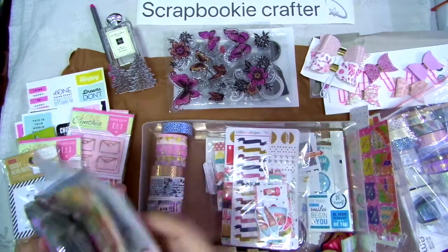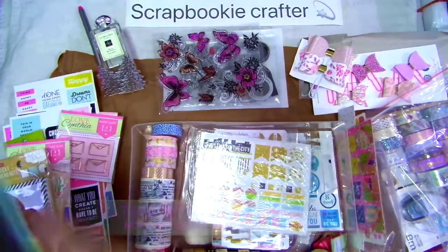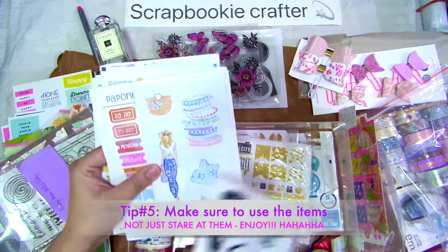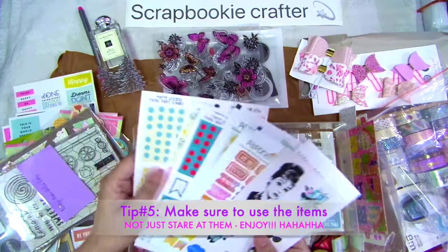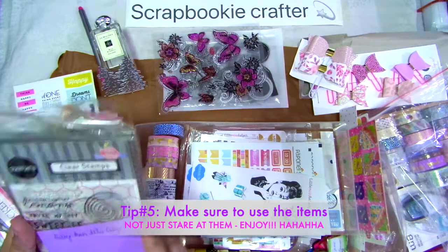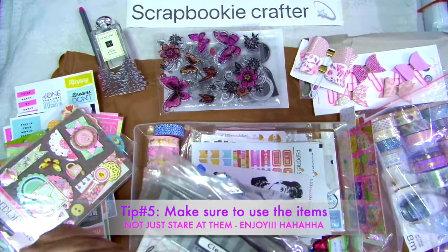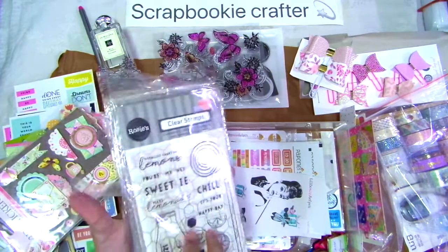Yep. And then ito pa — stickers again. And more stickers. Oh, ito yung mga ganyan — type ko yan. Papunis, et cetera. So, napakaraming stickers. And then this — so, ito yung mga clear stamps. I think sa sobrang dami niya, di ka rin — hindi ko pa ipapakita isa-isa. Ang mabilisan.